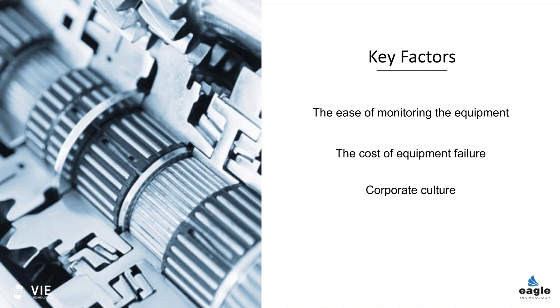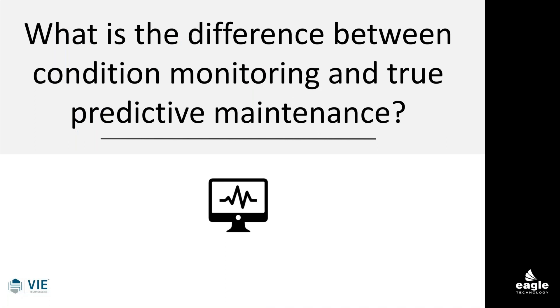I've seen the bad side in a lot of organizations, and today we're going to talk about how the technology can be applied, how you can change corporate culture to move forward. We want to talk about what's the difference between condition monitoring and true predictive maintenance.